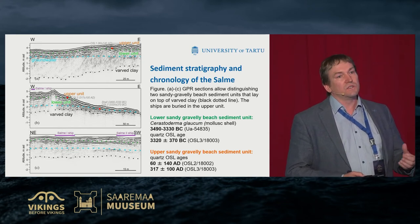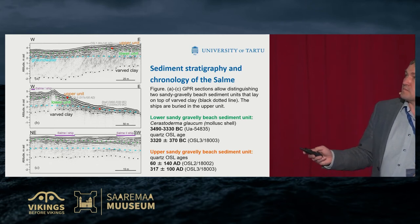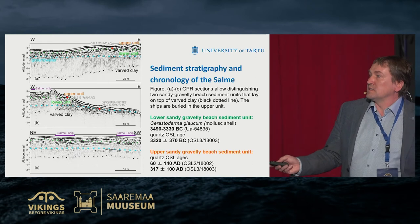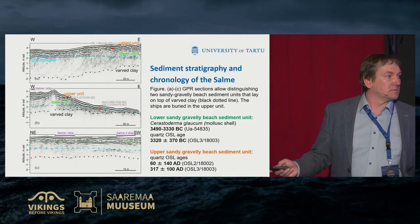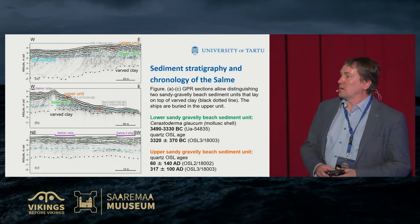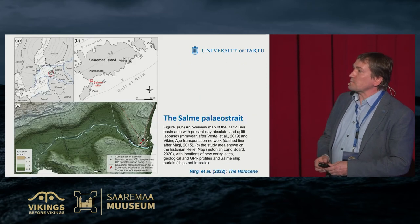The sandy gravelly coastal deposits should have been formed within those lines and dates. We also studied the sediments in the strait. Where the strait is wider — that is, the western part — we have sandy sediments. But in the narrow eastern part there is also silt. It means the sediment appeared step by step. In this slide you see the cross-section of the Salme Strait, with the water level at 750 AD.